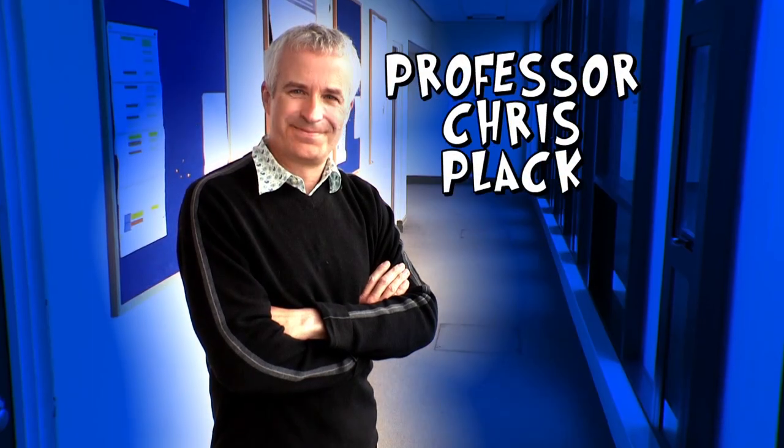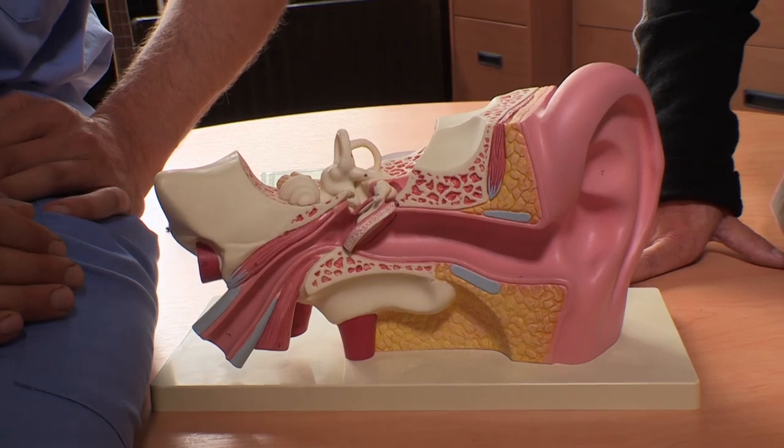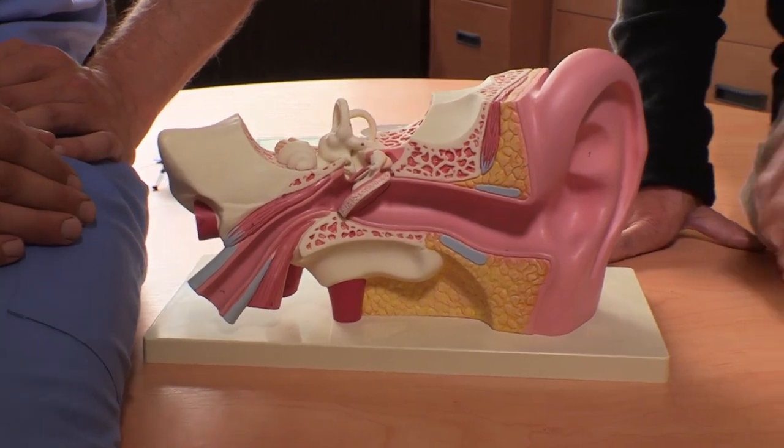This is Professor Chris Plack, Head of Research in the Audiology Department — that's hearing — at Manchester University. So how do we damage our cochlea? Well, the hair cells inside the cochlea are very, very delicate. If you're listening to loud noise, these can be blown around and disrupted. That's why it's important to protect your ears. But as you get older, the hairs naturally degrade and don't work as well.